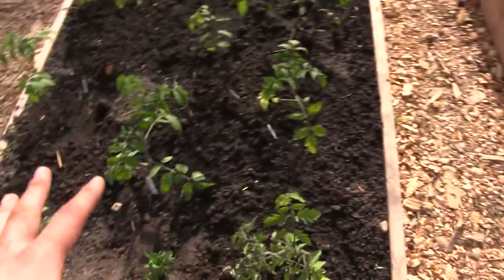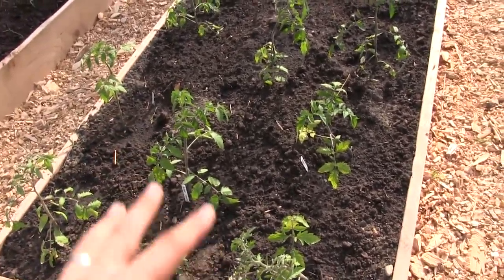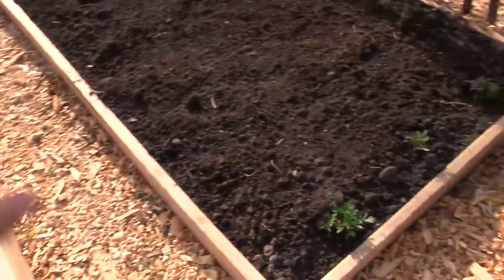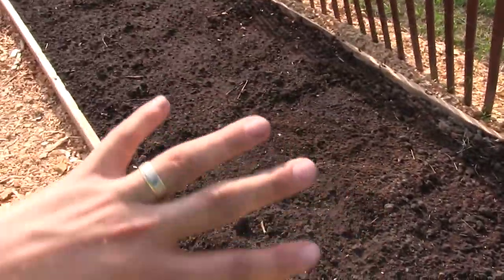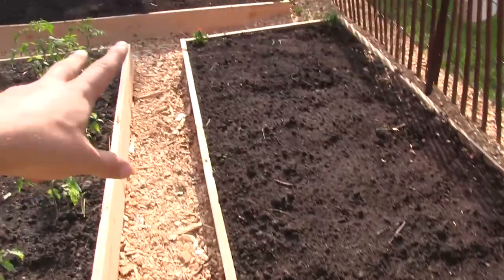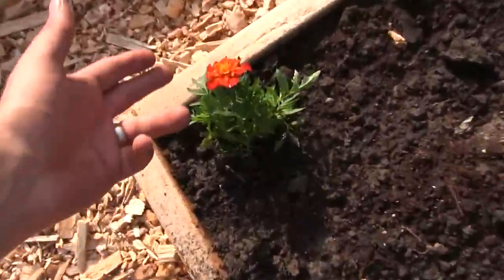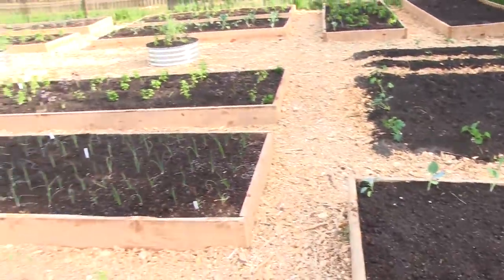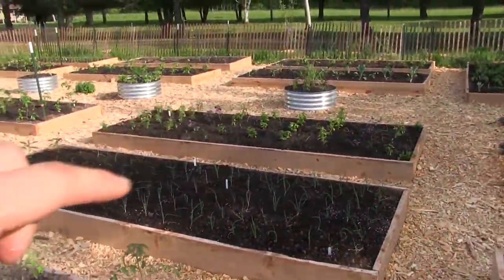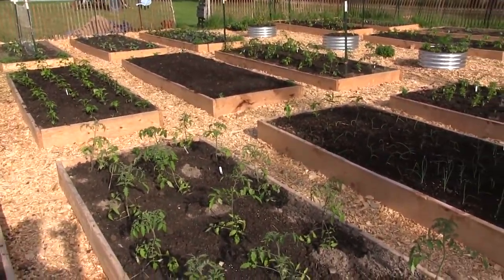Now over here, this is tomato bed number three — all tomatoes here, just solid tomatoes, nothing else. This bed here has some marigolds and solid beans. We planted all green beans here, more marigolds in the back, and these ones are actually flowering — they're super beautiful. Started all these from seed. Everything you see, except for a few herbs, has all been started from seed. So you've got to really be happy with that.